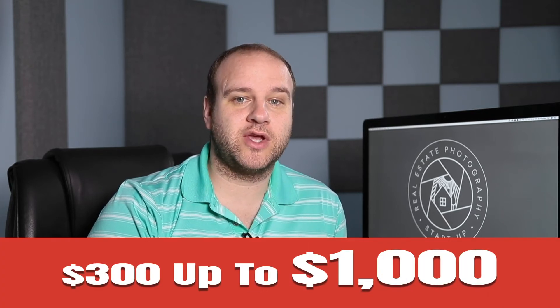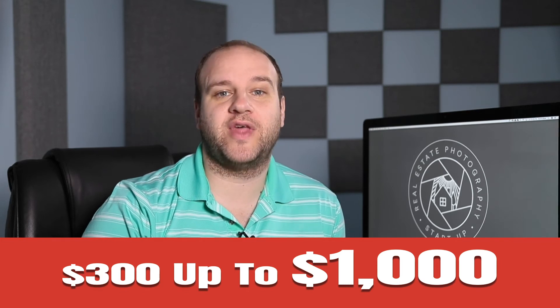Another pricing mistake I made was with my video service. I provide walkthrough video tours, and when I first started I looked at what others were charging and stayed in that price range. I got quite a few shoots. Then I noticed that my videos were way better than what others were offering, so I decided to raise my prices dramatically. I think I went from charging $300 to charging like $1,000. I ended up getting a few shoots at that price, but not nearly as many as before — it was just too expensive for getting consistent jobs in my market.